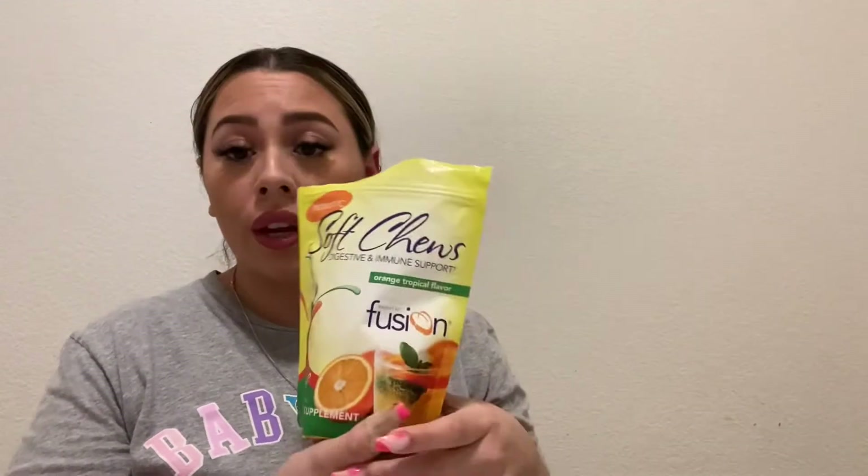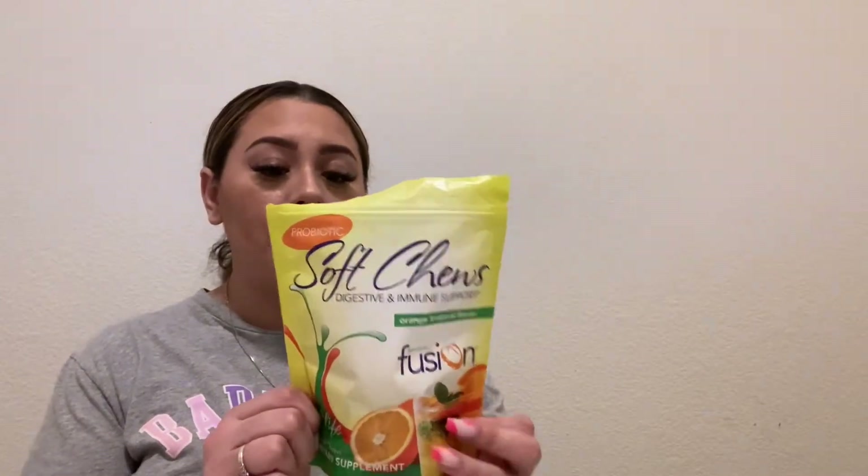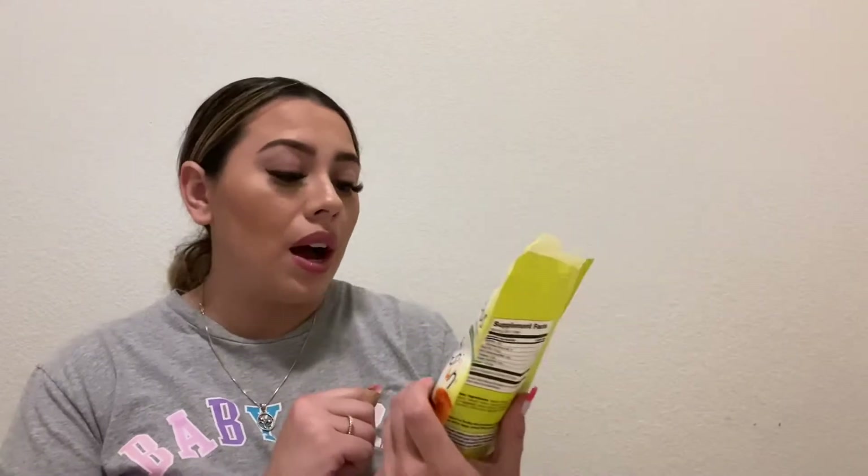I'm also taking a probiotic by Bariatric Fusion. Probiotics are really beneficial after surgery because you will be constipated. I didn't have my first bowel movement until five or six days post-op. Going from being regular at least once a day to nearly six days without a bowel movement was alarming. This helps with bowel movements, gut health, and there's research showing probiotics also help with post-operative infection control.